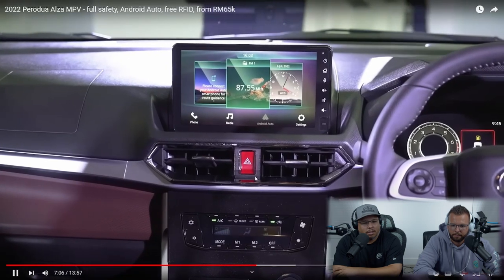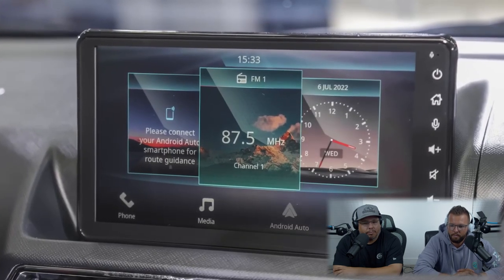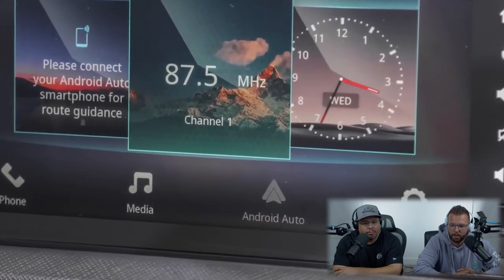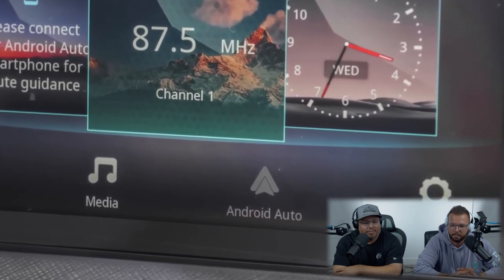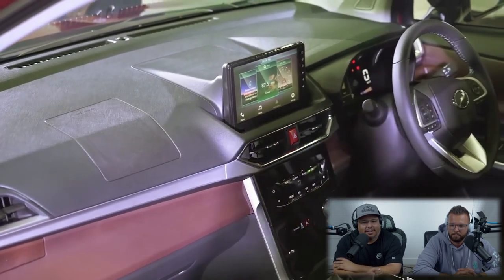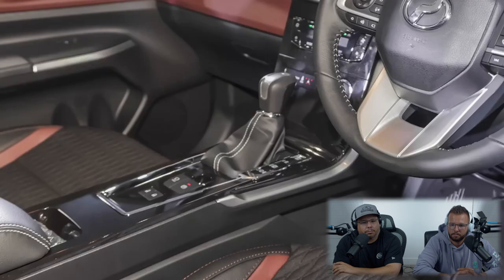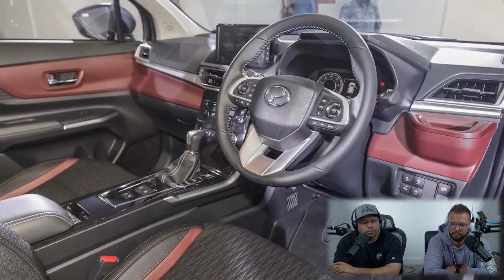The nine-inch center screen is big — that's actually very big. I don't love the USB port being right there at the top; that needs to be down lower somewhere. More importantly, the new Alza comes with Android Auto — another first for Perodua. Apple CarPlay is not available unfortunately, although most head units usually have both. Perhaps CarPlay will be added via an update later on.